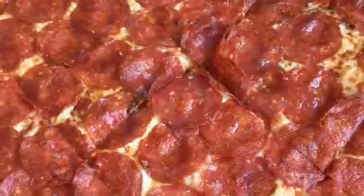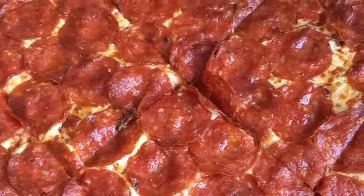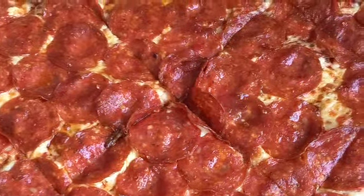Hey guys, today at Sherry to Sherry I'm sharing my pizza portal pickup with the flat thin crust pepperoni and cheese pizza from Little Caesar's, and Amazon hot sauce.